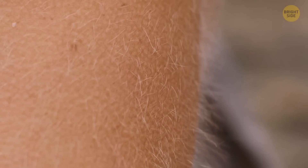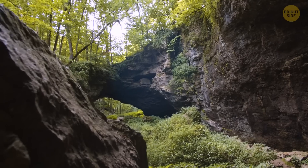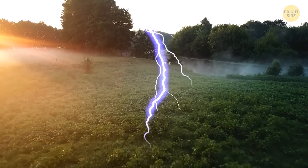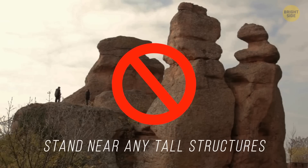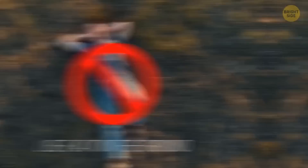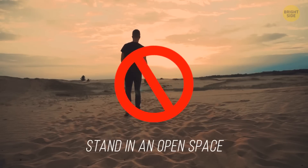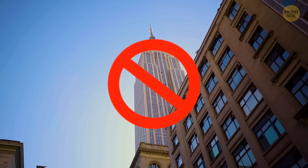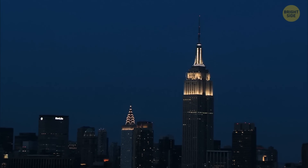For example, if you notice your hair suddenly starts to stand on end and your jewelry starts to buzz, take shelter right away — lightning might be about to strike somewhere nearby. If you're outside and can't run into a house, make sure not to stand near any tall structures. Don't lie flat on the ground, be near water, seek shelter under an isolated tree, or stand in an open space. And don't stand on top of the Empire State Building — that thing gets zapped hundreds of times a year.